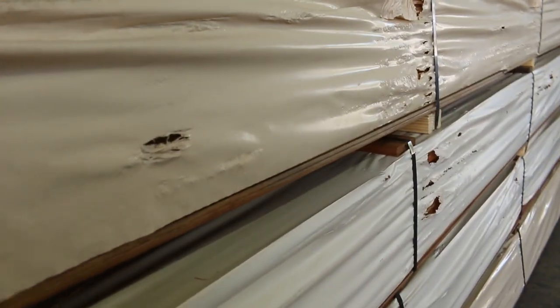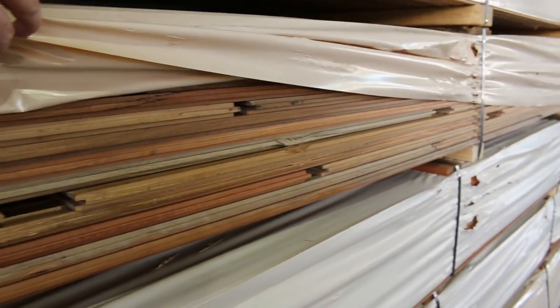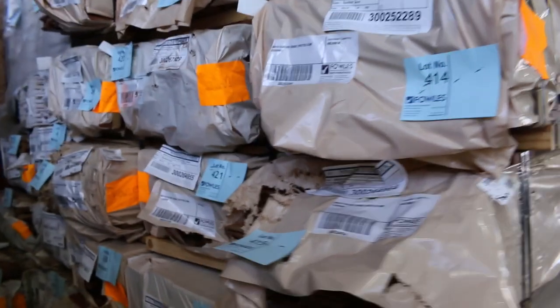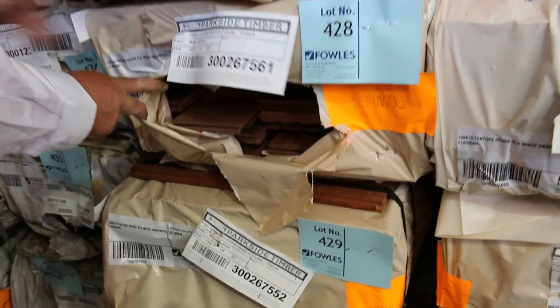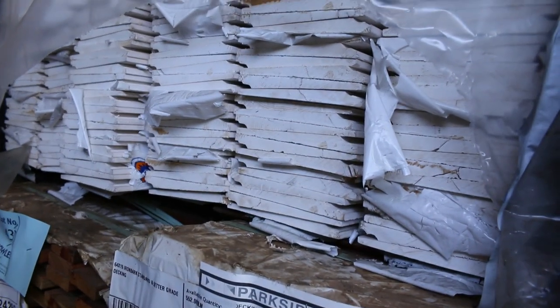There's a couple of packs of spotted gum in the 80x19. I've also got some Queensland mixed hardwood in that size, and some 130x19 flooring in the Queensland mixed hardwood — a few packs of that, really nice looking stuff. Some standard and better grade 64x19 iron bark decking in behind there, and a couple of packs of weatherboards on top — lots 431 and 432.